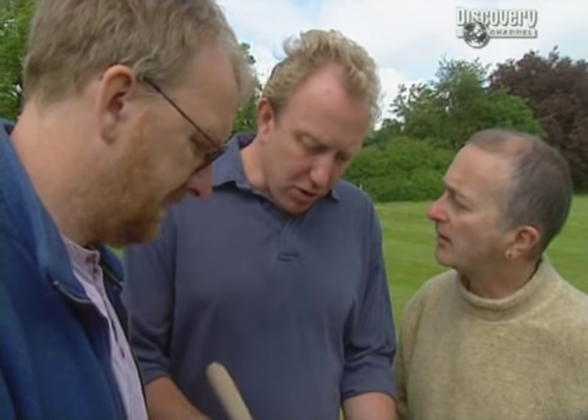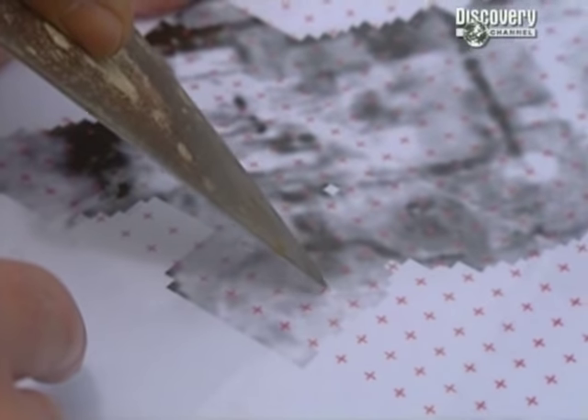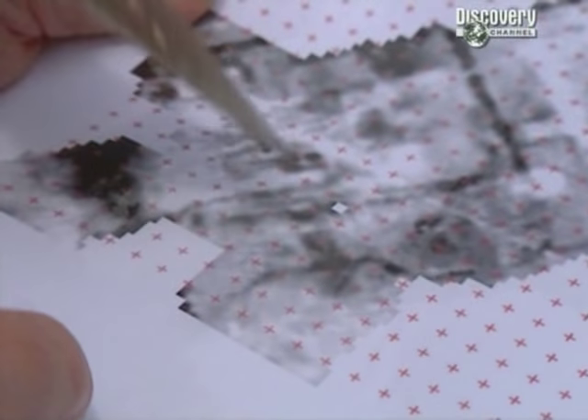We've got good results from the geophysics — there's high resistance here, which is I think the pathway coming up to an entranceway, possibly the entranceway into the Banqueting Hall. This little rectangular feature here looks like the entrance.